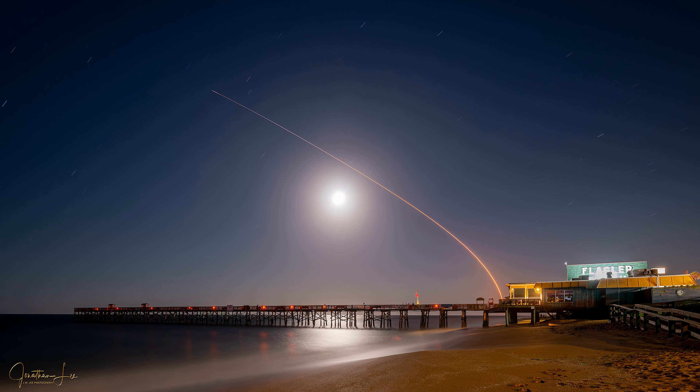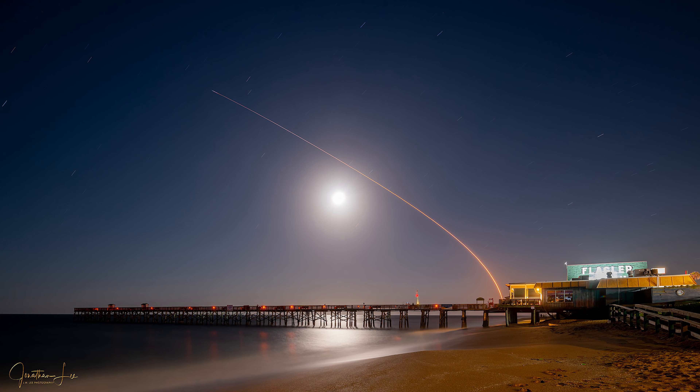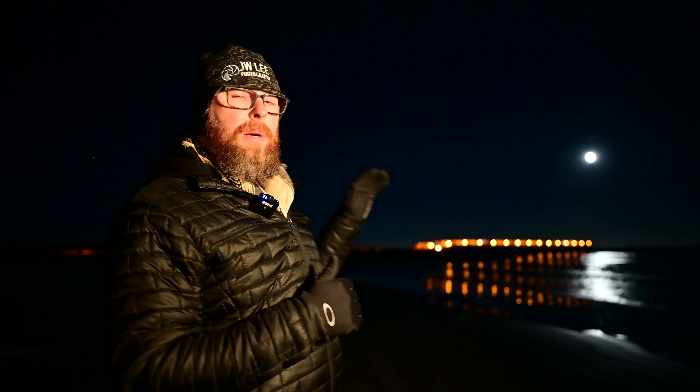Late last year I got a shot a little bit further north of here at one of the piers — I got the shuttle going up and over the moon and that shot turned out really cool. I'm hoping to get something similar here.